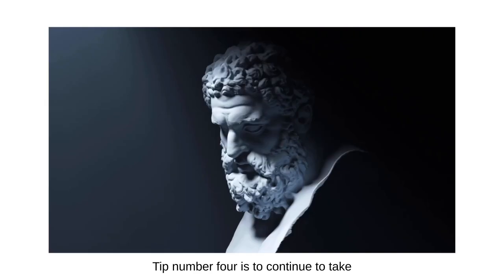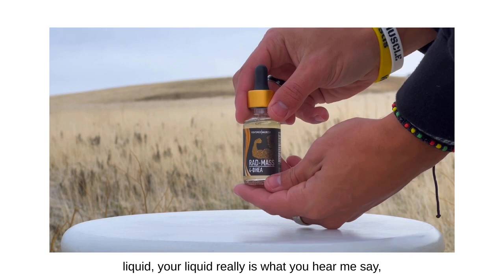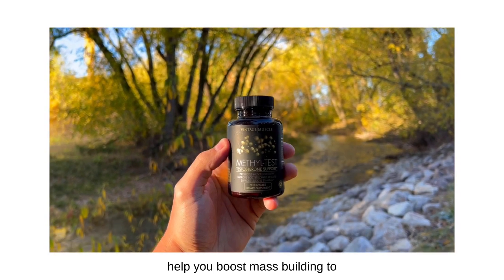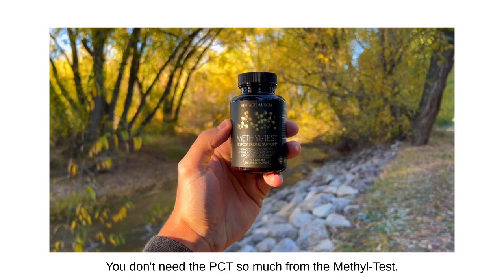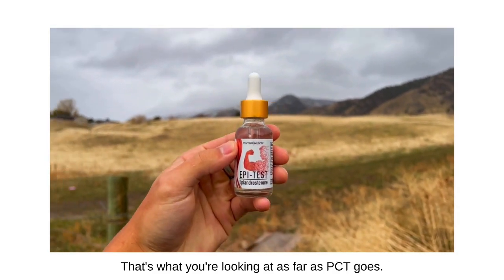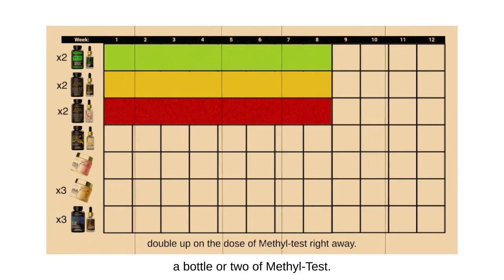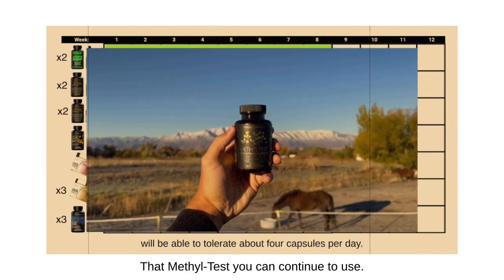Tip number four: continue to take your Methyl Test after the cycle is done. When you get Methyl Test along with your liquid products — the exogenous anabolic hormones — Methyl Test is herbs, vitamins, and minerals all together to help you boost mass building and testosterone production. You could take that after the cycle or between cycles — you don't need PCT from Methyl Test. What you need PCT from is the Rat Mass, the One Andrel, the Epitest. But the capsule products you're good to go.